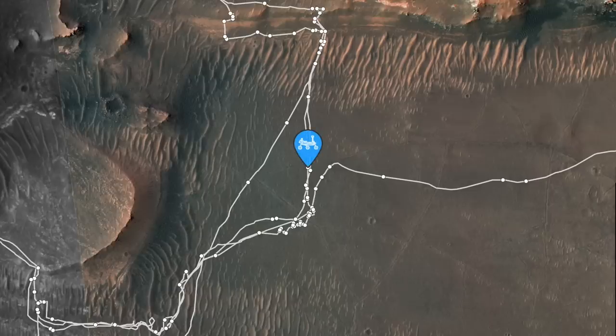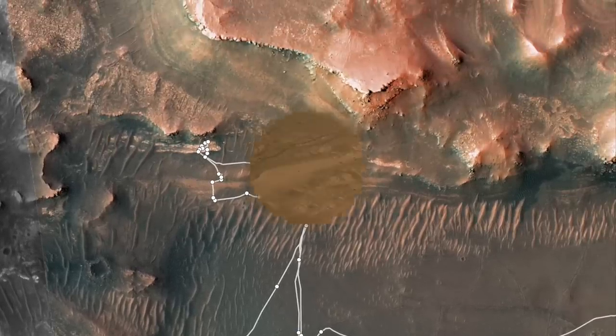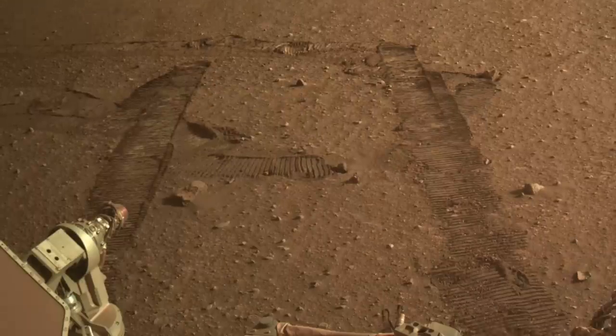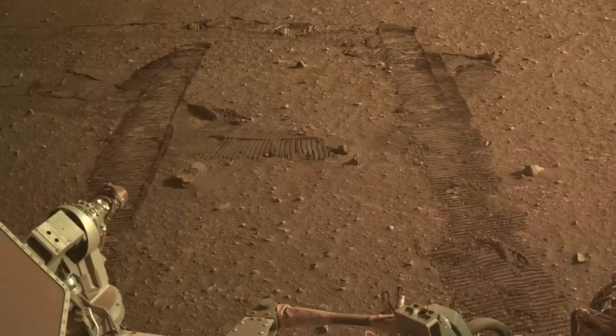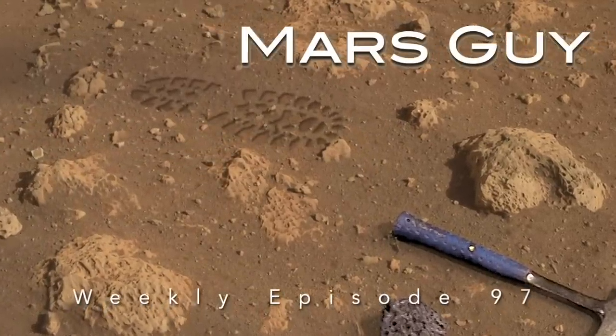Perseverance has left the floor of Jezero Crater for the final time, retracing the path it first made onto the delta nine months ago. The tracks it left behind provide a preview of how long the first boot prints on Mars may last — on this episode of Mars Guy.